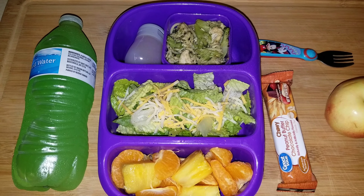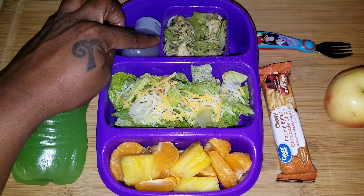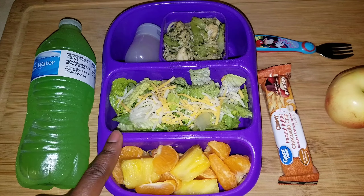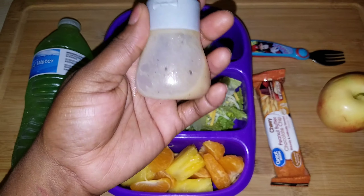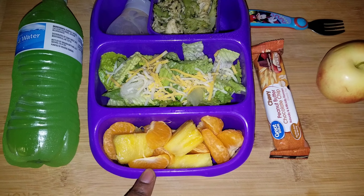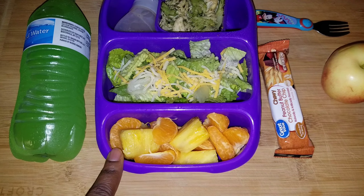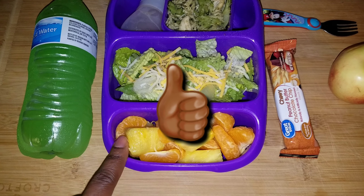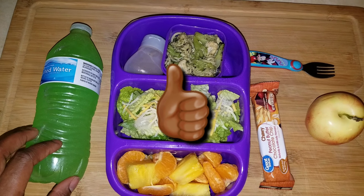Cadence and I are basically the only two that will try anything. She wanted pasta last night, so that's what she got. I also have a side salad for her — just chopped romaine with shredded Monterey Jack, salt and pepper, and Wishbone House Italian dressing. For fruit she has pineapple I chopped and prepped this past weekend, plus a mandarin orange, and her water is the Hawaiian Punch Green Rush.